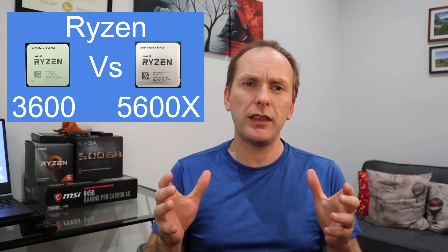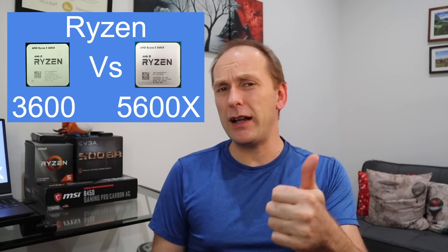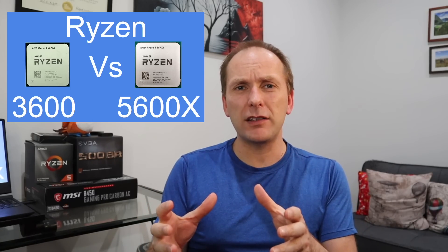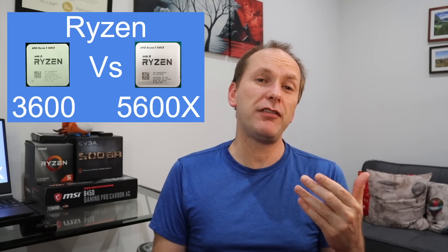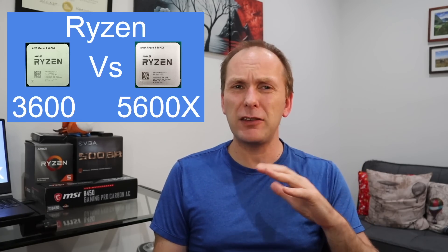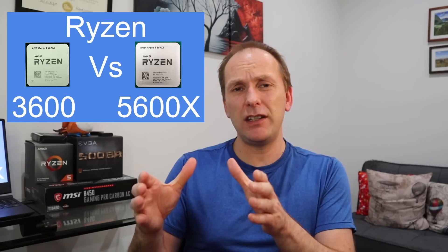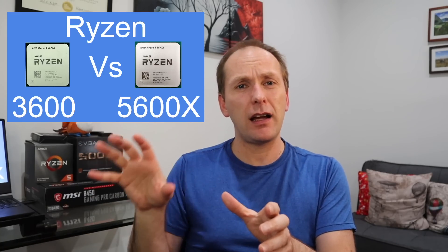The other thing you really want to think about is what else you're going to do with the computer. If you're going to video edit, if you're going to jump into Premiere, the 5600X is actually a very capable workload processor. If you compare it workload for workload with the 3700X, it compares pretty favorably in most of those tests. I would definitely go with the 5600X as your processor if you're primarily gaming and also doing that kind of work on the side.